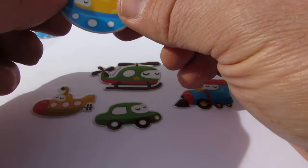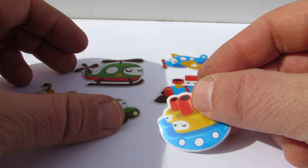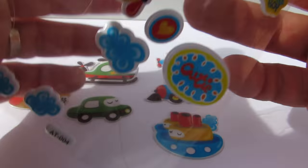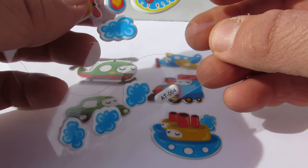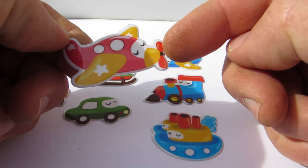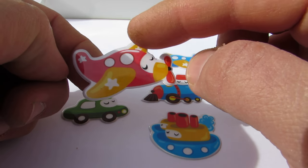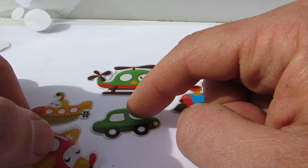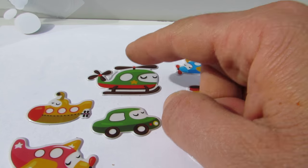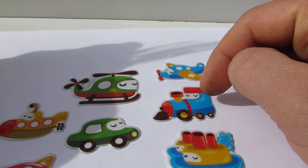Do you know what a submarine is? It goes under the water, like a ship beneath the water. And that's a ship with steam coming out of it. Maybe two ships! And another airplane — you see the propeller here? It's red and yellow. Here you see the car, which is green, and the helicopter here is green, and we have another airplane with blue and yellow.